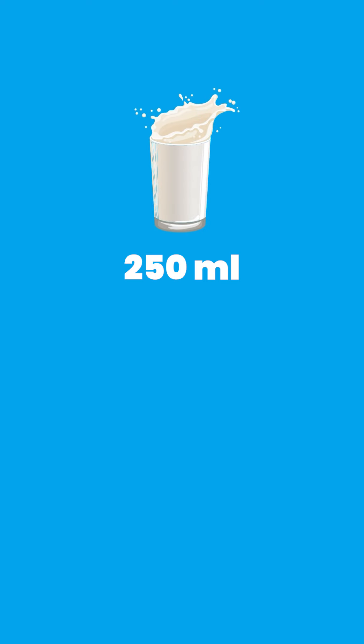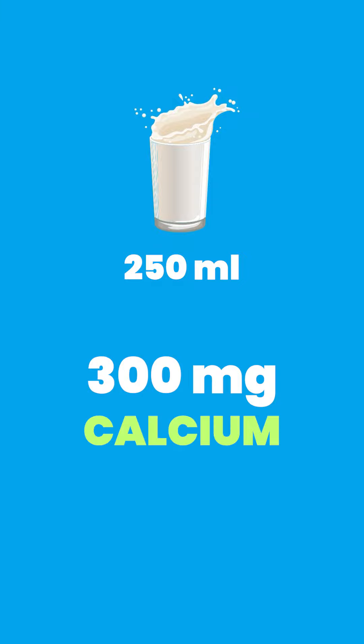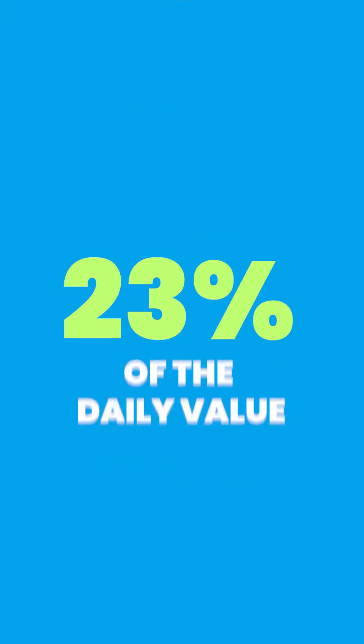And to know how much the food provides of each nutrient compared to our needs, simply look at the percent daily value. Let's pick calcium for example. A single 250 ml serving of whole milk contains 300 milligrams of calcium, which is equal to 23 percent of the daily value.